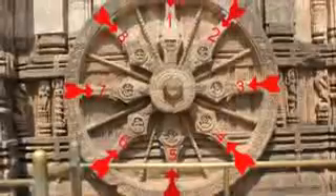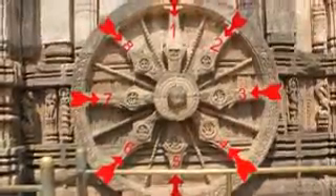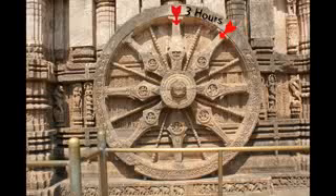The sundial has 8 major spokes that divide 24 hours into 8 equal parts, which means that the time between 2 major spokes is 3 hours.